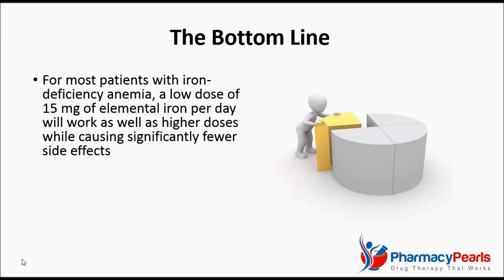In light of this study, it is clear that for most elderly patients with iron deficiency anemia, a low dose of 15 mg of elemental iron per day will work as well as higher doses while causing significantly fewer side effects, all of which have the potential to disrupt treatment.